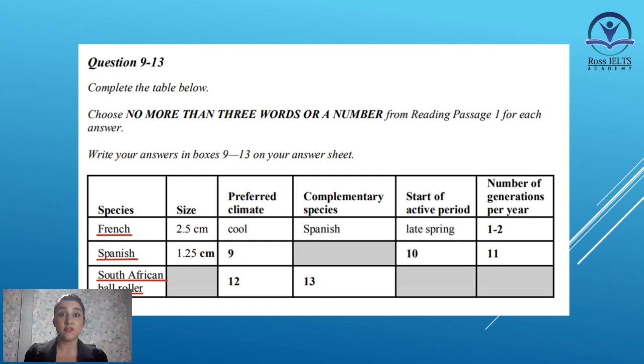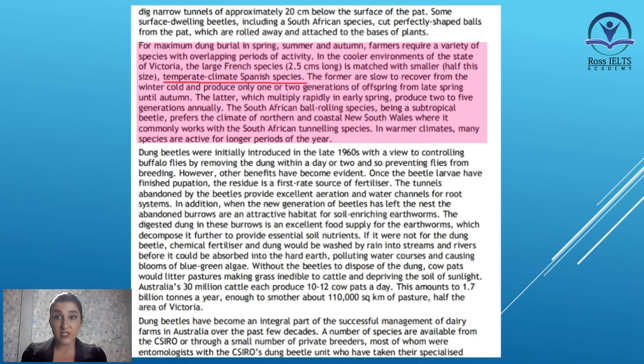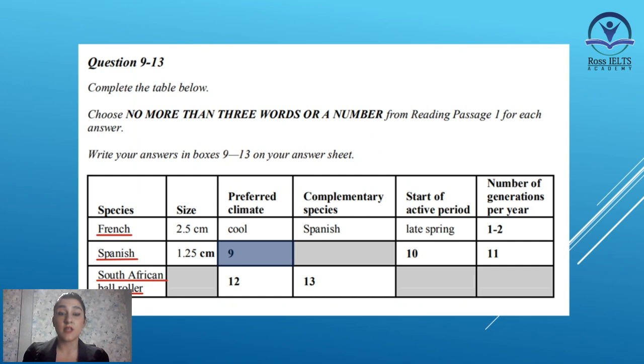When you read the passage and search for these words, you will find the paragraph which is about these words. Here in the second paragraph, we have all the information that we need. So let's see what we need to find here. In box number 9, you are asked to write about the preferred climate of the Spanish species. So let's read the paragraph here.